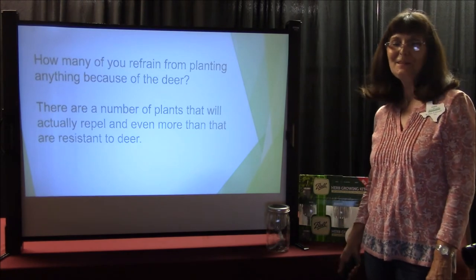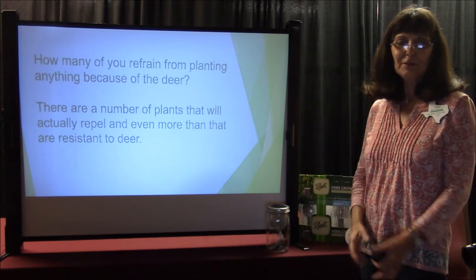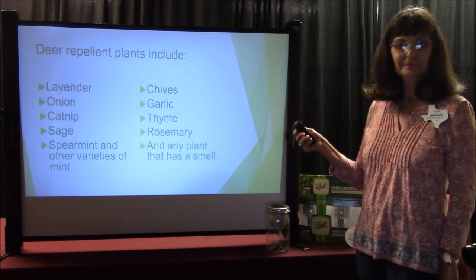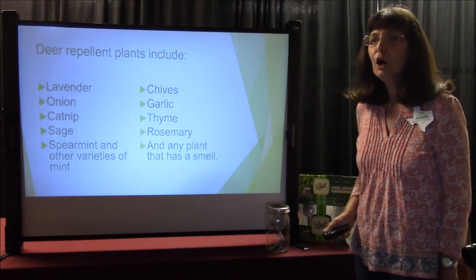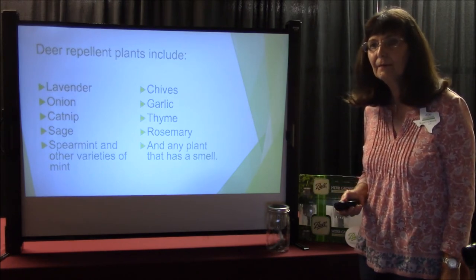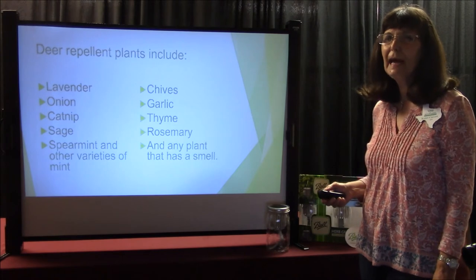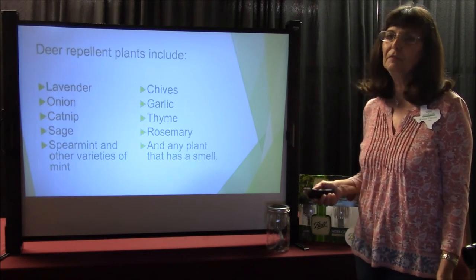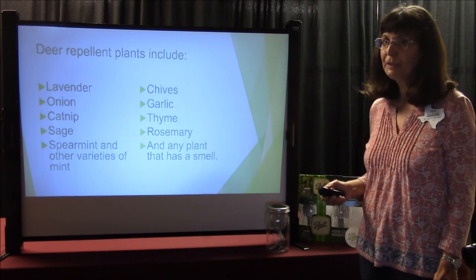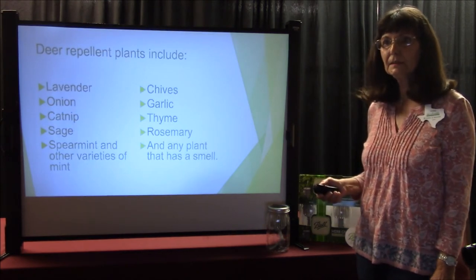How many of you refrain from planting because of the deer? My husband says, 'I don't know why you're going to plant that — the deer are just going to eat it.' Well, there are a number of plants that will repel and are deer resistant. When do you plant nasturtiums? Nasturtiums are a spring plant. As soon as your last frost date — our zone 8B is around March 10th into April, probably through the middle of May. Even now you could still plant nasturtium seeds as long as you keep your stuff watered, since we really haven't had hot days.